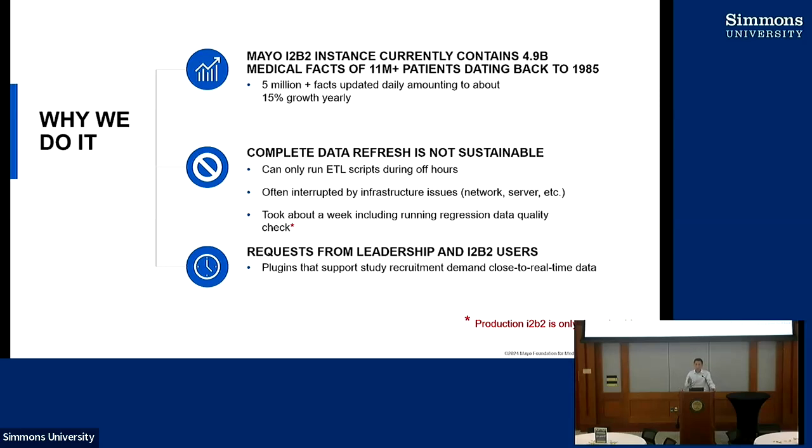So why did we do it? We started our I2B2 back in about 2014, deployed in 2015, and started out with just shy of about one billion medical facts — about nine million patients. Today we have gotten to about 4.9 billion medical facts for more than 11 million patients, and it continues to increase. We add about five million facts daily, averaging about 15% growth.